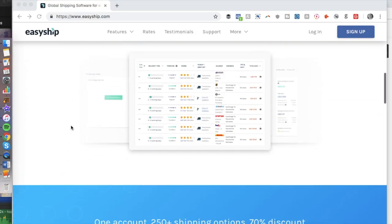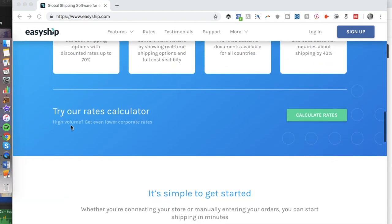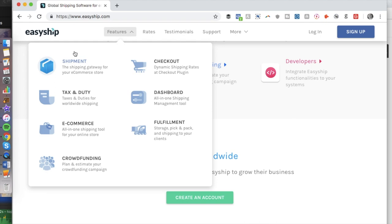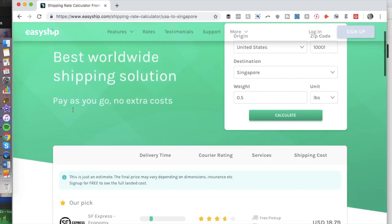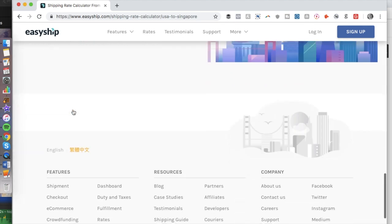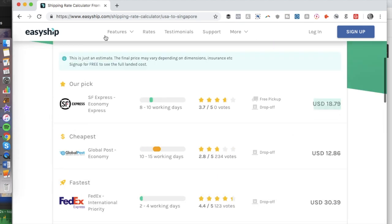Number two is EasyShip. EasyShip is another crowdfunding company that will help you ship out your perks and rewards to backers. They can help track your inventory, deal with international taxes and duties, and manage your orders. Backers will get tracking updates. This company includes a shipping management tool, dashboards, shipping rates, a checkout plugin, and multiple warehousing partners.